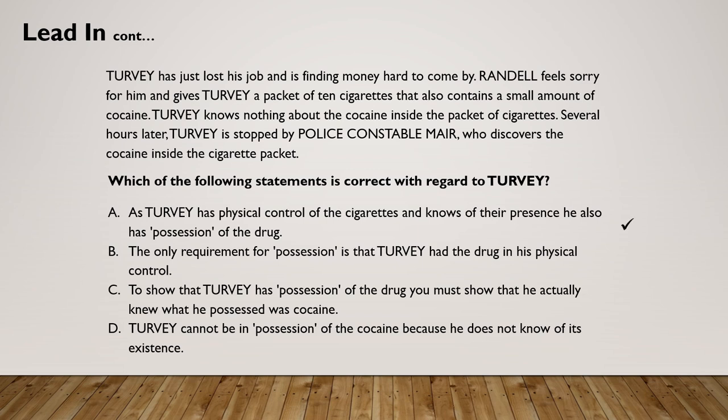However, be warned — although this is a very useful technique it's not always the case that it will work, as you'll see from the next example. The lead-in 'which of the following statements is correct with regard to Turvy' is not specific in the same way as the previous question, so you must bear in mind that one of the following options will be correct but is linked to the information you'll find within the stem.